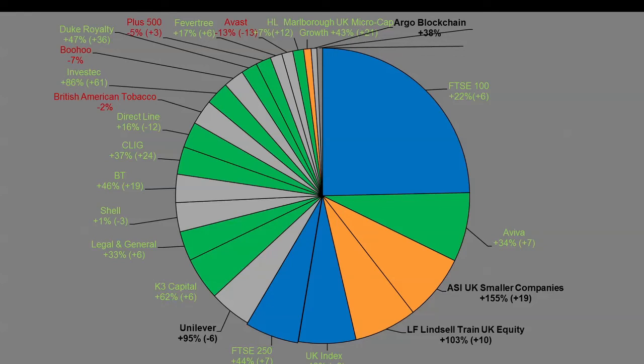Argo Blockchain — a few of you have probably heard of this one, mentioned by several UK YouTubers. It's a cryptocurrency miner, shown in black on the chart. I actually bought this for a friend's milestone birthday and picked up some for myself as well. It's been very volatile — up well over a hundred percent at one point, now down to 38% up in less than six months. As things like Bitcoin potentially become more valuable, this company would too. It's a speculative play, which is why it's a very minuscule position.